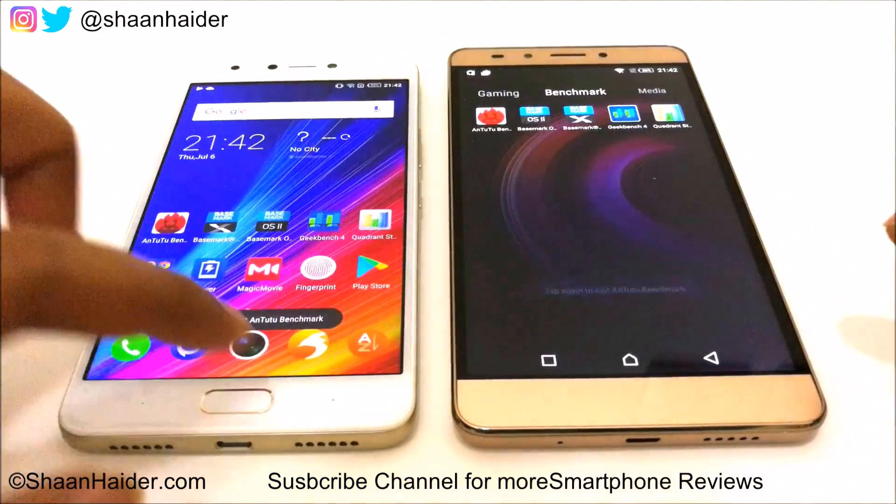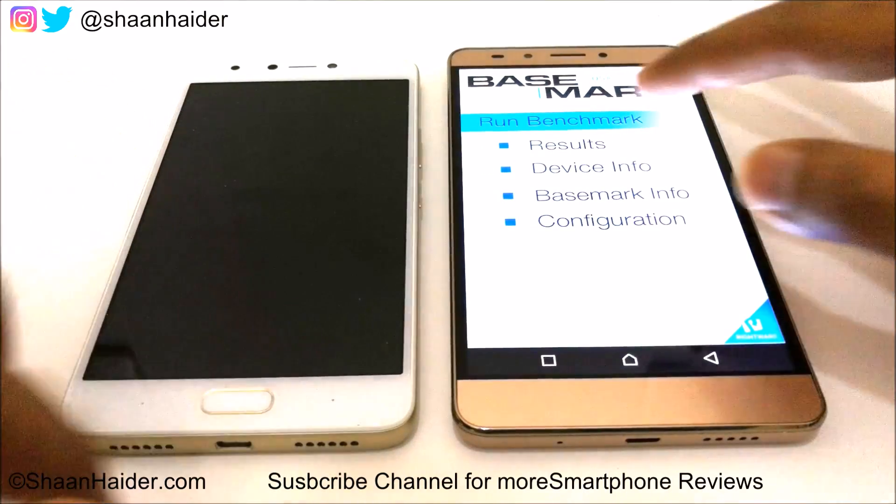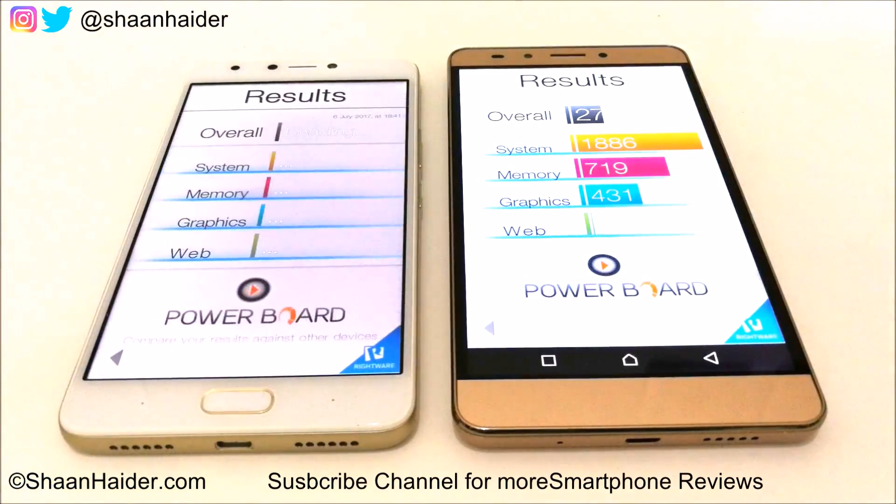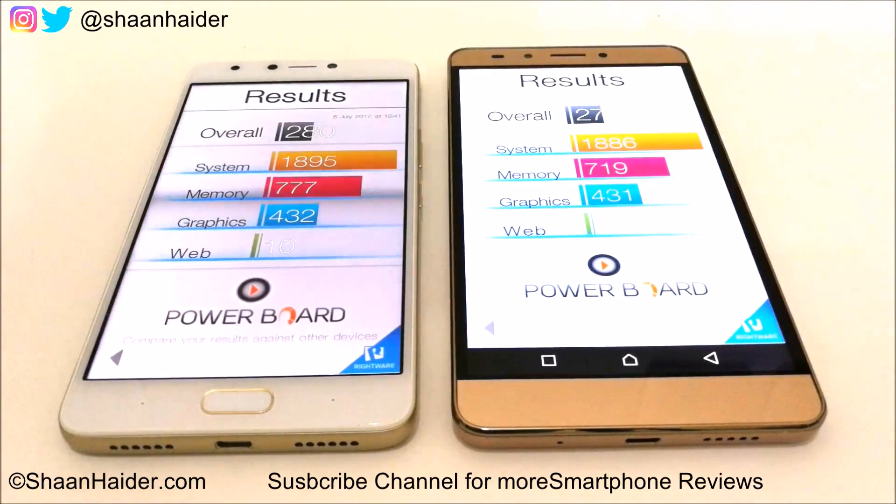Let's go back and have a look at Basemark OS 2. Here we have a score for Note 3 Pro of 274 and for Note 4 it's 280. The difference is not much but the winner is Note 4. Looking at individual test scores: for system the winner is Note 4, for memory the winner is Note 4, for graphics the difference is just one point but the winner is still Note 4, and for web browsing both devices scored exactly 10 points. So overall the performance of Note 4 is better in Basemark OS 2.